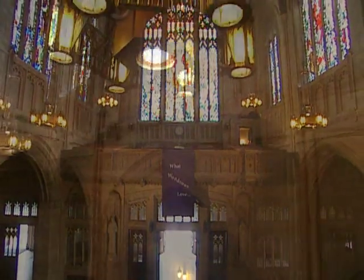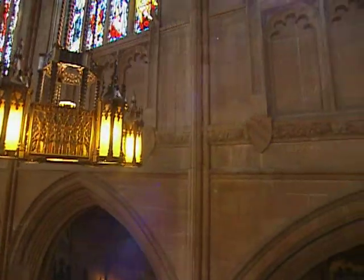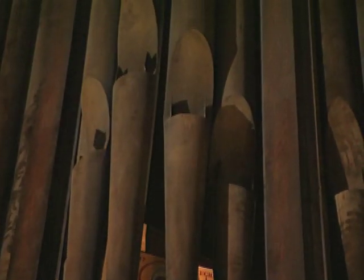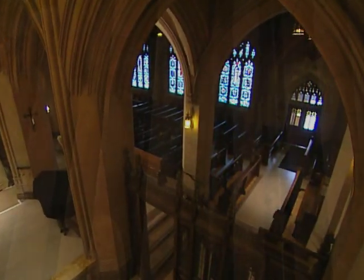Sacred music takes many forms, but the pipe organ has been at the heart of the Catholic liturgy for hundreds of years. At St. Dominic's, the mighty Jesse Woodbury and Company pipe organ inspired parishioners and visitors for nearly a century. Its voice first echoed through the sanctuary in 1898, made it through the great earthquake and fire of 1906 — one of only a handful that survived — played on through the Great Depression, two world wars, 18 US presidents, and nine different popes.